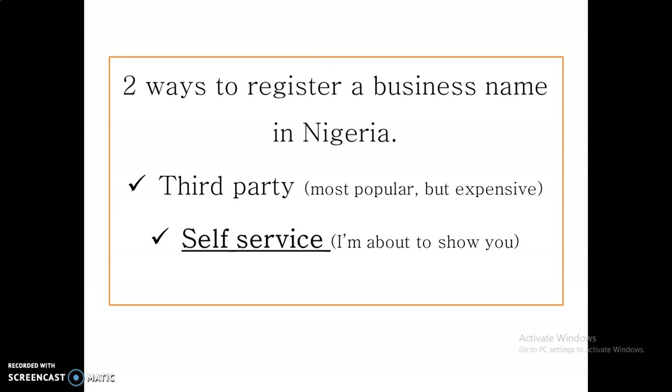With a third party, they help you with the process of registering your business name, but in turn you will have to pay them a large sum most of the time — very expensive for a lot of people. They take charge of every process, they pay CAC and whatever is left is theirs, which is why it's always expensive. But there's a second method, which is self-service — you doing this process yourself. And that is what I'm about to show you here.